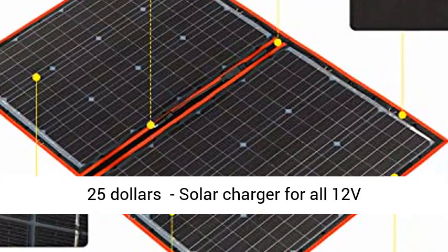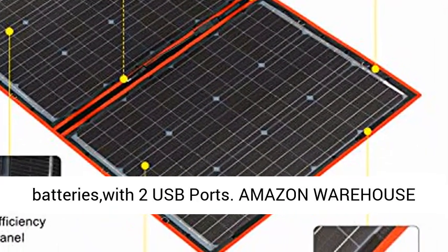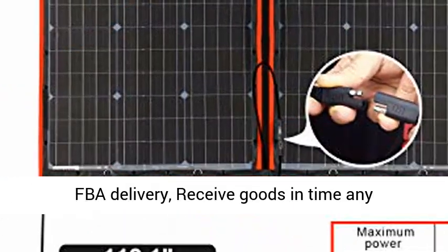Free Solar Controller included — save $25. Solar charger for all 12V batteries with 2 USB ports.